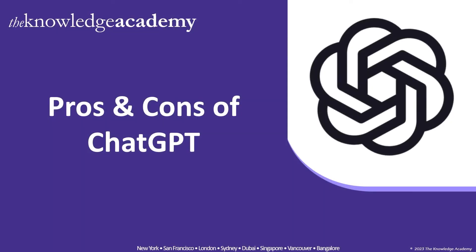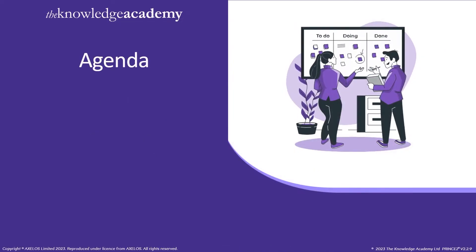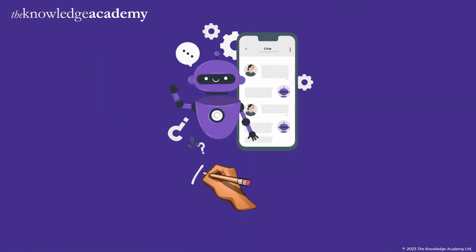So without further ado, let's take a look at the agenda for this video. Initially, we will be going through the introduction, then we will directly see the pros and the cons. So let's move on to our first topic: introduction.